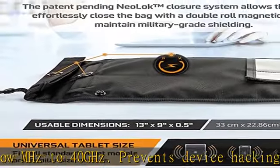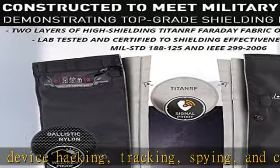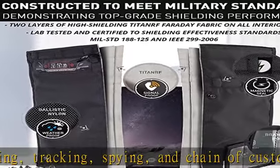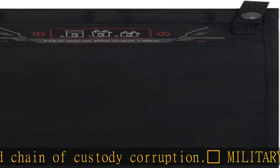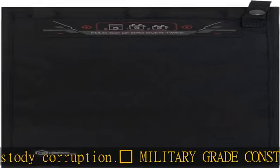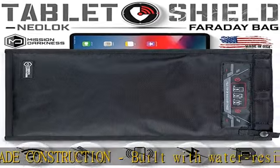Military grade construction built with water-resistant ballistic nylon outer material and two interior layers of high-shielding Titan RF Faraday fabric on all sides. MIL-STD-188-125 and IEEE 299-2006 shielding effectiveness confirmed with full test reports available upon request.